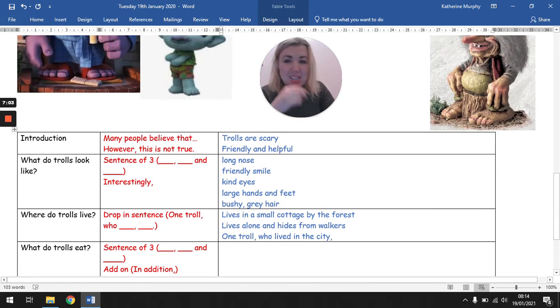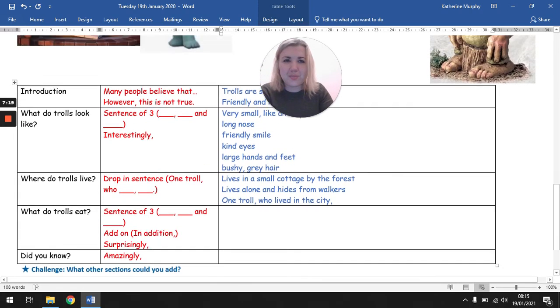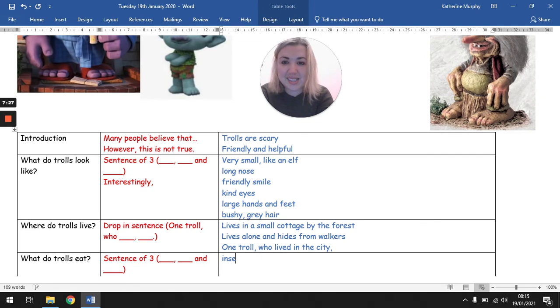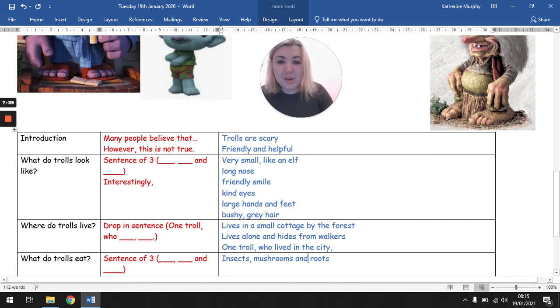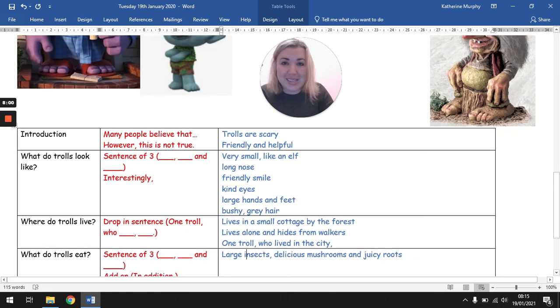What do trolls eat? She is very small — like an elf. We had very large like an ogre, which is a type of giant. So I think she's going to be a very small troll, just like a little elf. And she is definitely going to eat insects — which are like bugs — mushrooms because she lives close to the forest, and roots. I'm going to borrow juicy roots, delicious mushrooms, and large insects. I can use that in my sentence of three later.